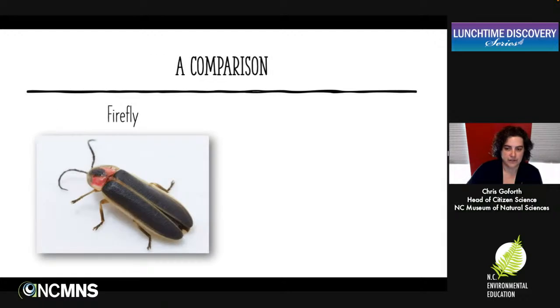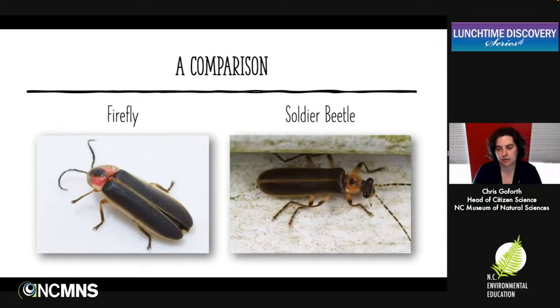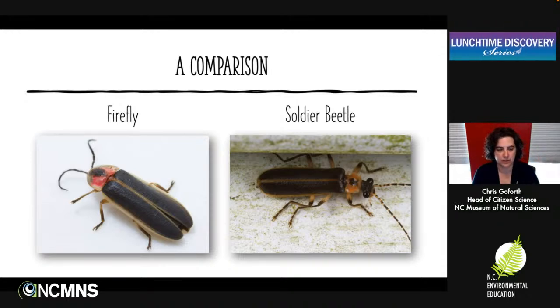Here's a quick comparison: there's a firefly on the left and a similar beetle, the soldier beetle, on the right. You can tell these two apart pretty quickly by looking at the position of the head. Soldier beetles also tend to be fairly soft-bodied and in about the same shape, but their heads are really protruding from the thorax rather than being tucked down underneath.